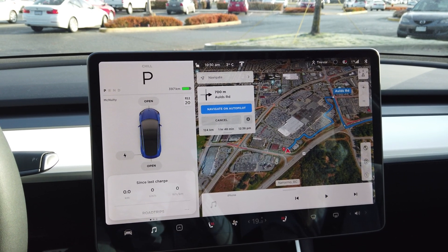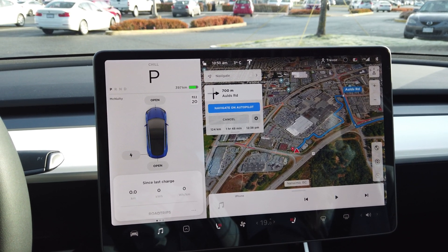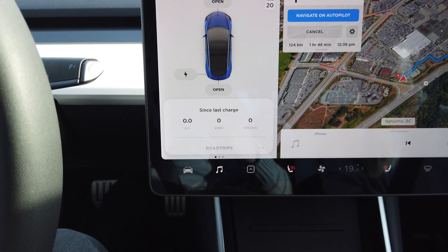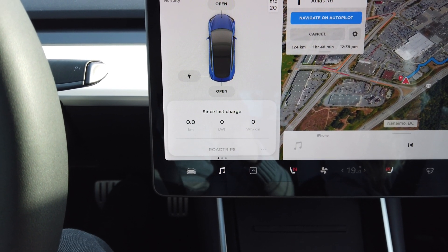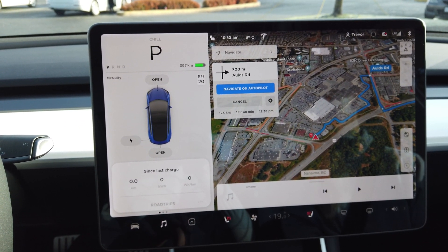Pretty interesting to see just around freezing level what you get for range degradation. We're going to supercharge here — it's free for two years so it's free energy on our trip. I'll top off again and then we'll head down to Victoria, which is about 124 more kilometers. That's a bit of a secondary test to see if I get similar results. Starting at 397 kilometers with 124 kilometers to go. We're resetting our counter — we averaged around 215 watt hours per kilometer last time. It's warming up a little so we might see a slight improvement.